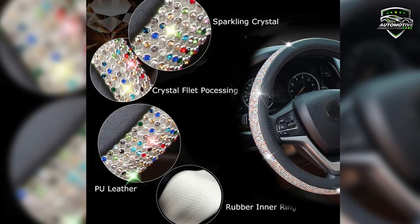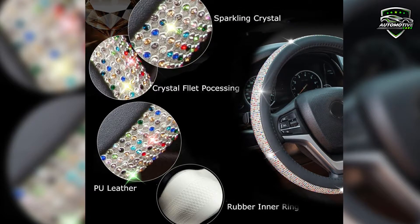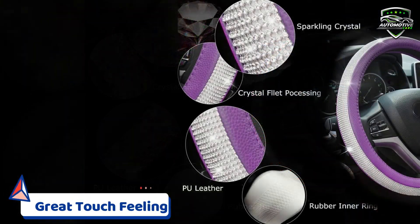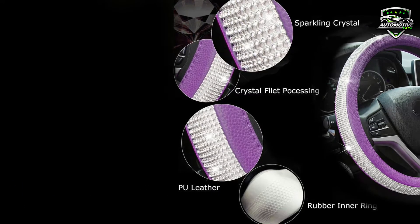The tiny shining diamond stones glow under the light, so you can shine your car, and it is perfect for women and girls. The crystal rhinestones will massage your palm and relieve driving fatigue. It also brings you a great touch and feel.